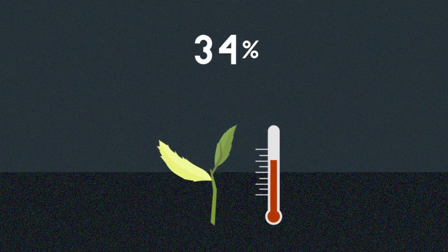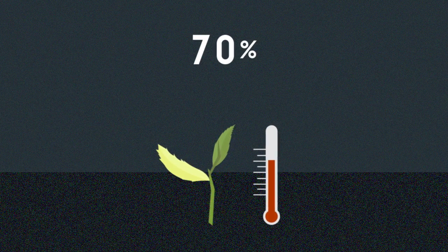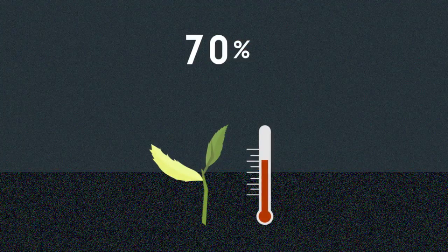Next, moisture in the leaves must be reduced by 50 to 70%. The leaves can be withered outdoors, in the sunlight, or in the dark.